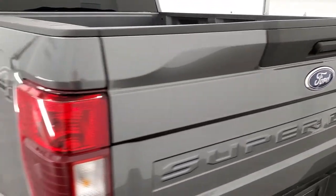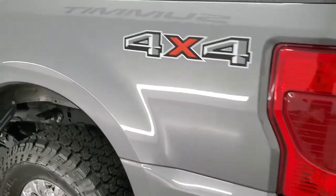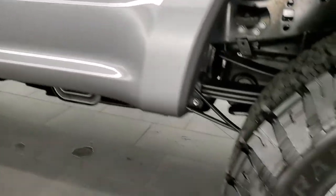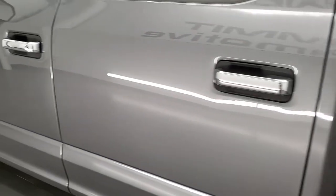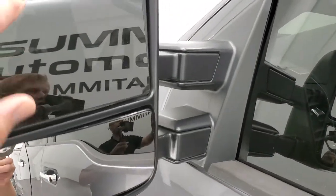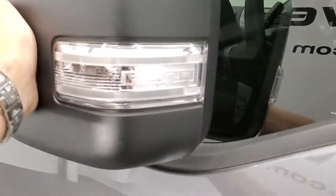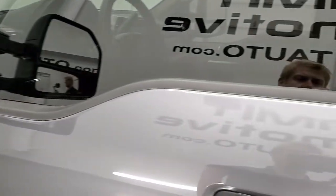The tailgate shuts nice and solidly and as you go down this side of the truck it's just as clean as the passenger side. No dents or dings on the box. It does have the telescopic tow mirrors with built-in directional signals and blind spot monitoring — they telescope out and also fold in. And this one does have the door code entry.